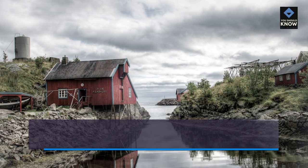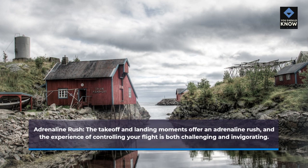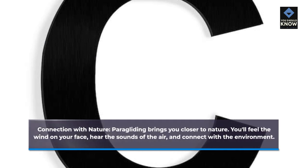Adrenaline rush: The takeoff and landing moments offer an adrenaline rush, and the experience of controlling your flight is both challenging and invigorating. Connection with nature: Paragliding brings you closer to nature. You'll feel the wind on your face, hear the sounds of the air, and connect with the environment.